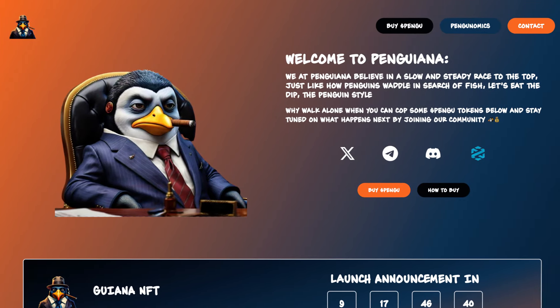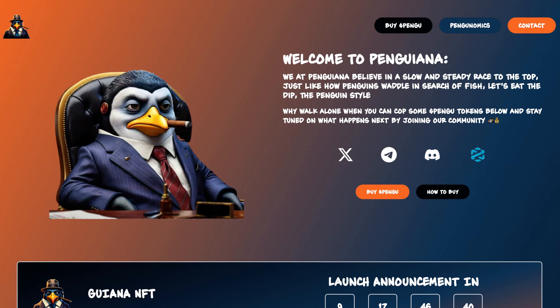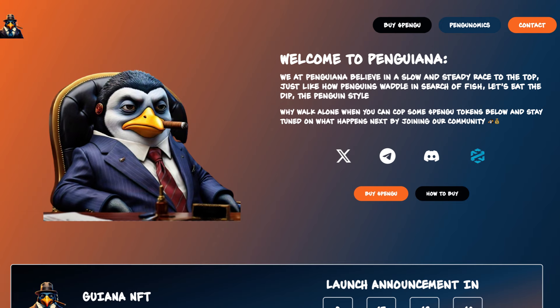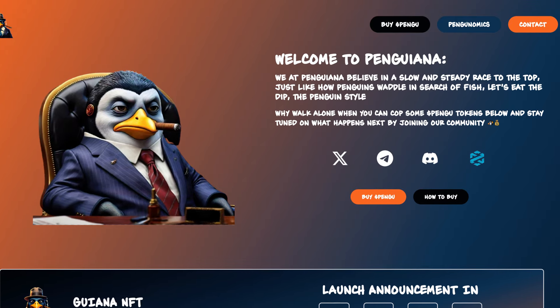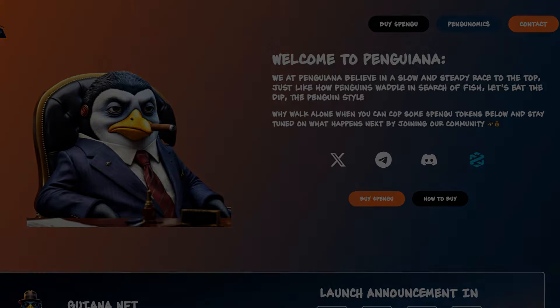Welcome to Penguiana. We at Penguiana believe in the slow and steady race to the top. Just like how penguins waddle in search of fish, let's eat the dip the penguin style. Why walk alone when you can cop some pengu tokens and stay tuned on what happens next by joining their community. We can straight away see the links to their X, Telegram, Discord and DEX tools.